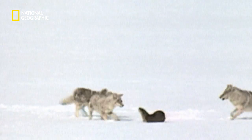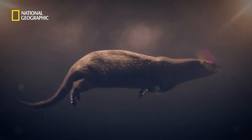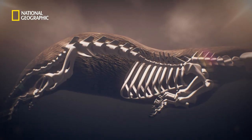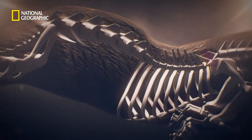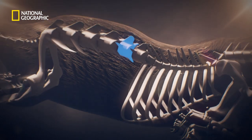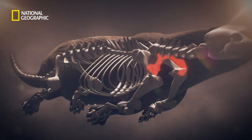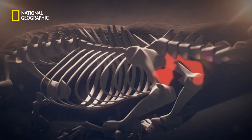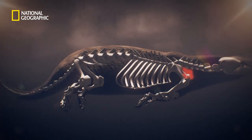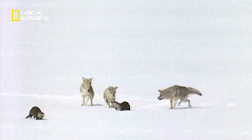She can't match their speed, but she can outmaneuver them. An otter's skeleton is designed for agility. It has an elongated torso with six articulated sections and no clavicle bones at the shoulders. The otter can undulate its body to propel itself fast through the water. Those skills work on land, too.